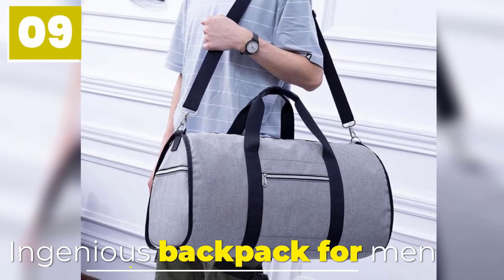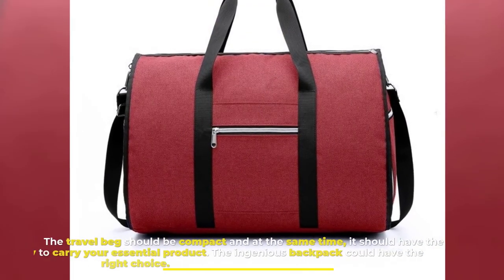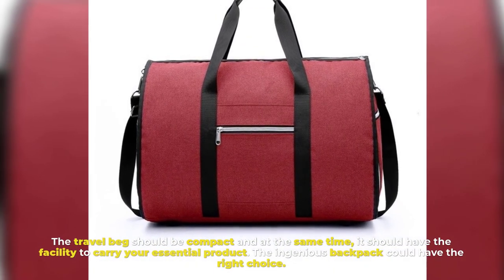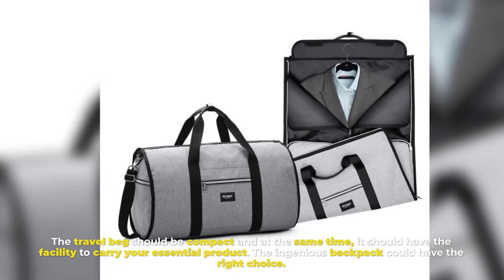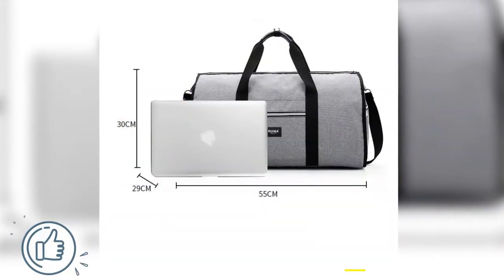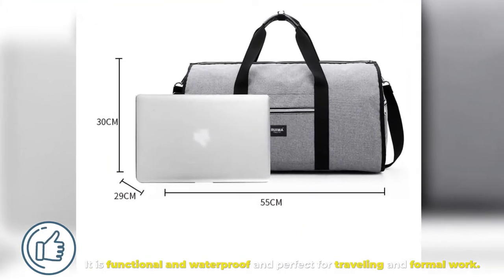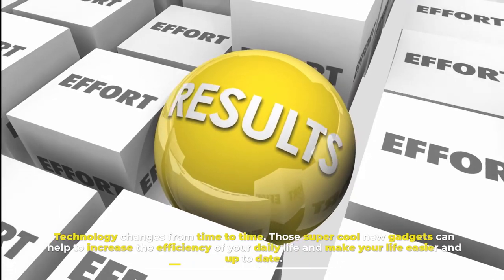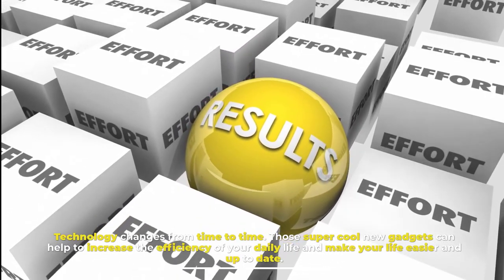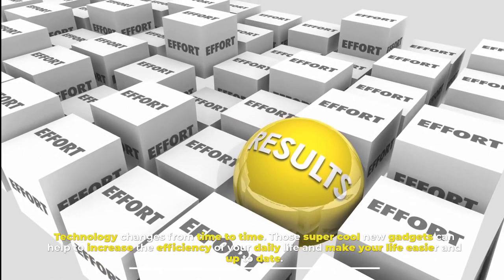Number nine: Ingenious Backpack for Men. A travel bag should be compact and at the same time have the capacity to carry your essential items — the Ingenious Backpack could be the right choice. It is functional, waterproof, and perfect for traveling and formal work. Technology changes from time to time, and these super cool new gadgets can help increase the efficiency of your daily life and make it easier and up to date.